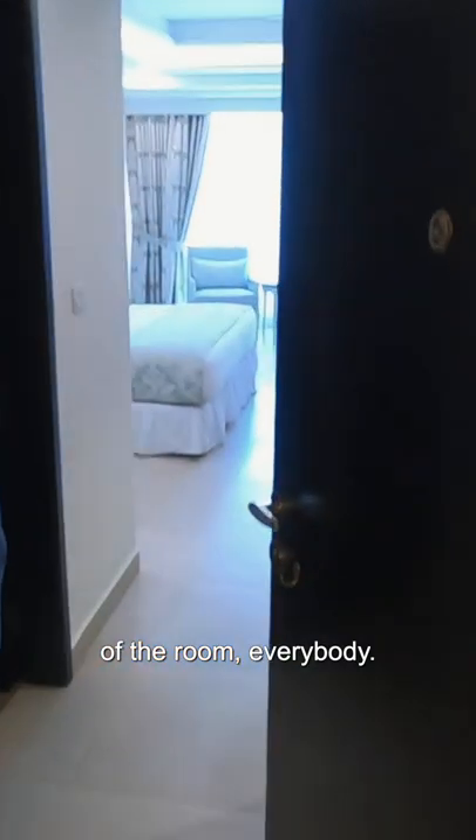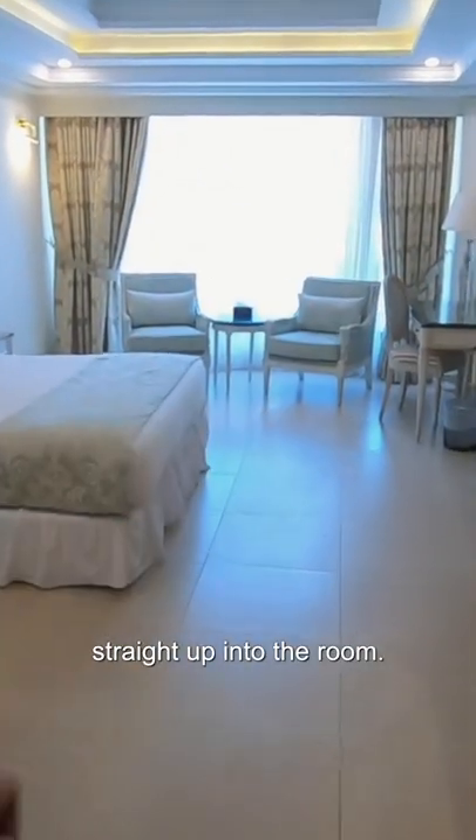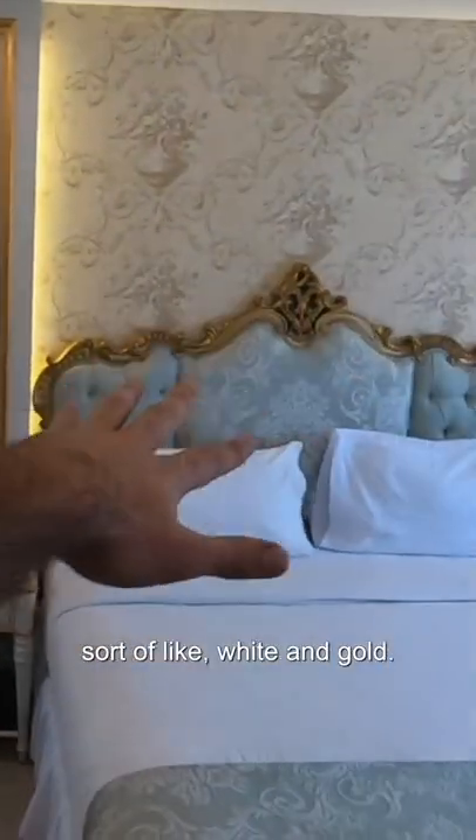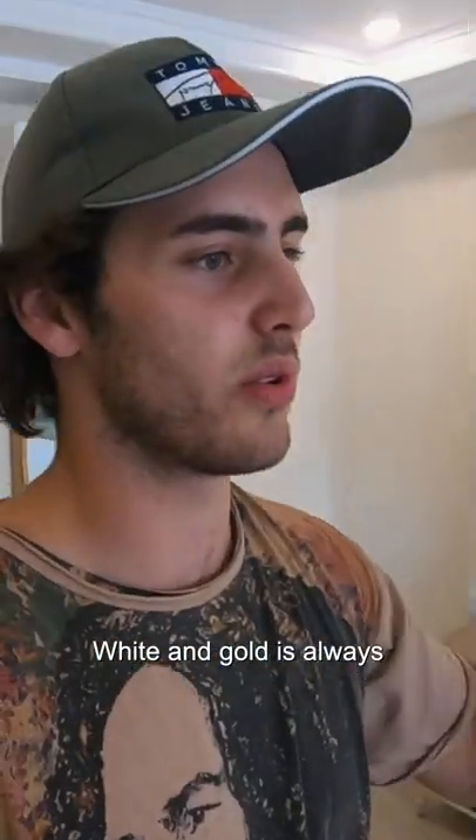First impressions of the room — this is what you get straight up into the room. Actually, pretty nice. Modern, white and gold — white and gold is always a good mix. Good workstation, TV.